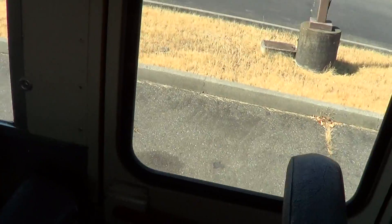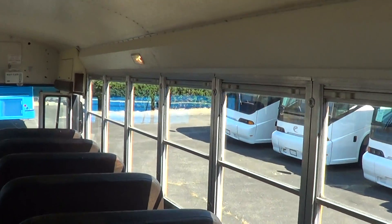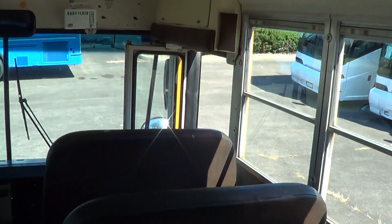Emergency door on the driver's side midship, with the spring-loaded seat as well. There's also a rear emergency door in the back on the passenger side. The seats are showing some wear — that is to be expected for a school bus. Rear engine right back here. Emergency hatch for the rear window as well. The floor is in good shape, all the glass is in good shape, no chips or cracks. Emergency hatch up front and in the rear also.